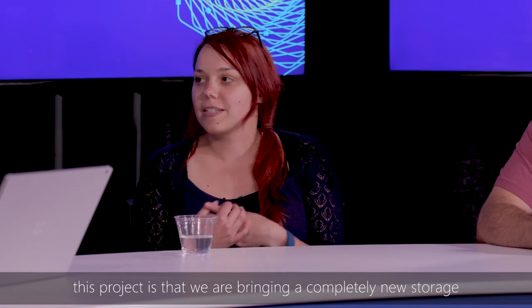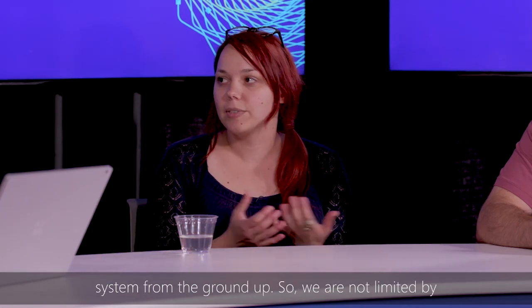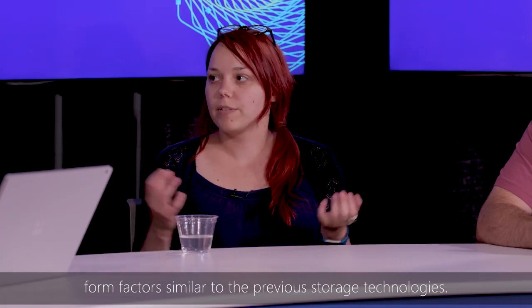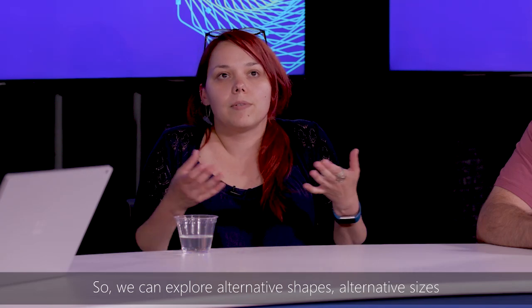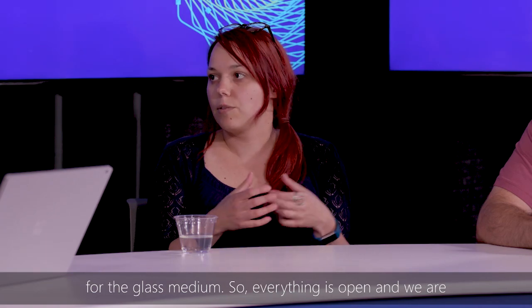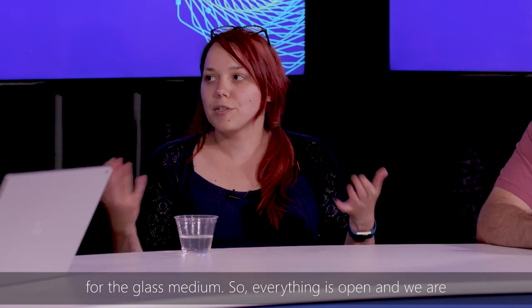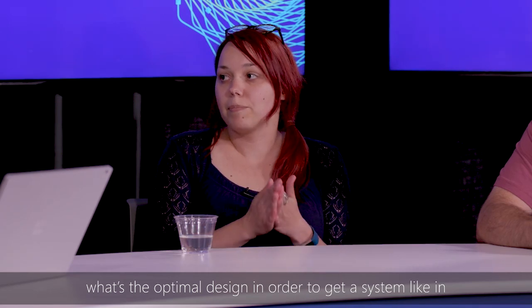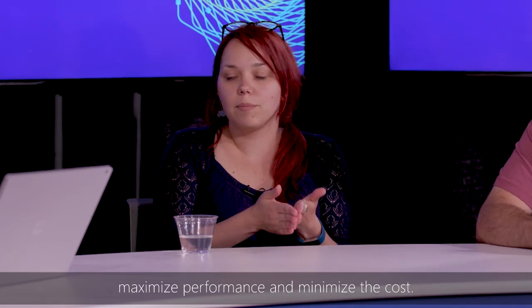Talk about the design challenges. What's exciting in this project is that we are building a completely new storage system from the ground up, so we are not limited by form factors as with previous storage technologies. We can explore alternative shapes and alternative sizes for the glass medium. Everything is open, and we are following a data-driven design, trying to understand the optimal configuration to maximize performance and minimize cost.